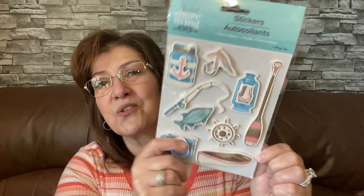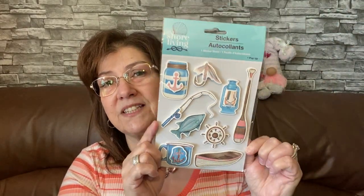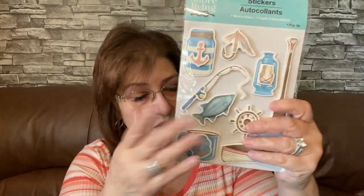Here are some more stickers - this is the Shore Living sticker pack. I got it because I want to make a Father's Day card for my husband. I seen the fishing rod, the fish, the boat, the paddle, and a little lure. I think he would really really love this. That's what I'm going to use it for - his Father's Day card.